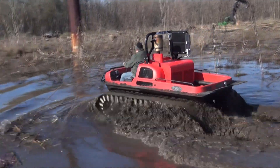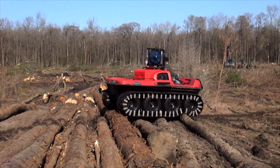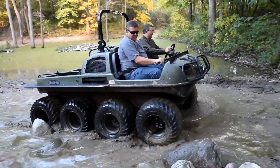A curious specimen from the United States, which can not only drive through mud and snow but also swim. According to the manufacturer, the Muddox XL is a real snow and swamp vehicle.